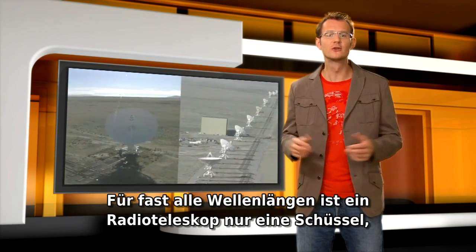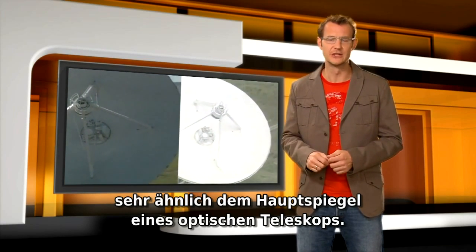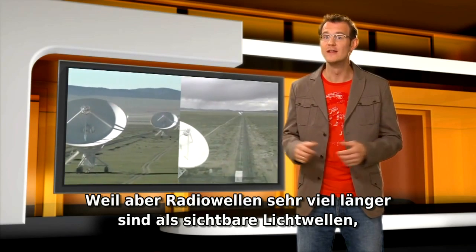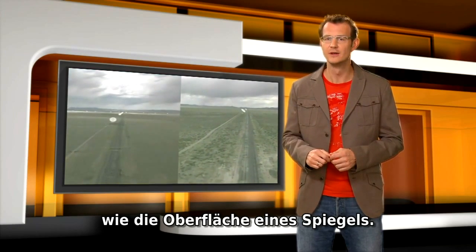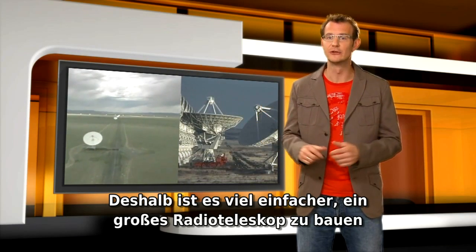For all but the longest wavelengths, a radio telescope is just a dish, much like the main mirror of an optical telescope. But because radio waves are so much longer than visible light waves, the surface of a dish doesn't have to be nearly as smooth as the surface of a mirror. And that's the reason why it's so much easier to build a large radio telescope than it is to build a large optical telescope.